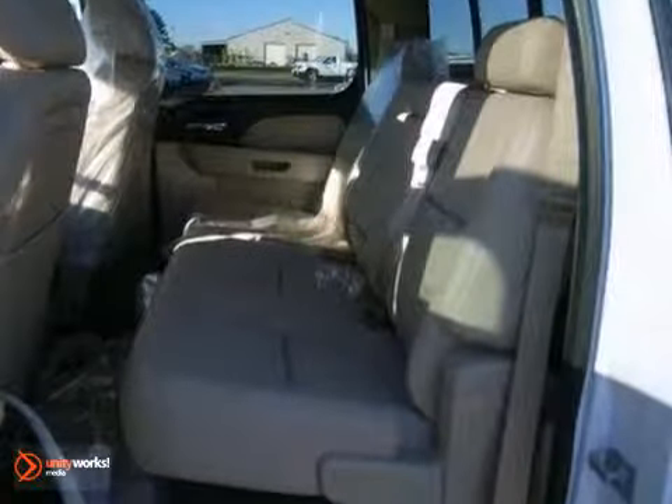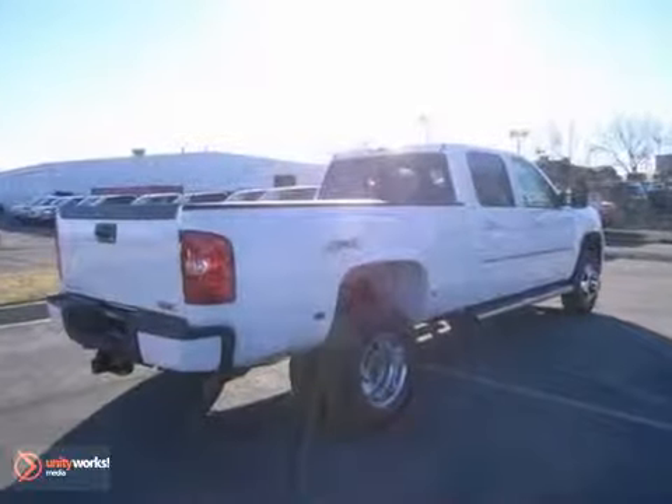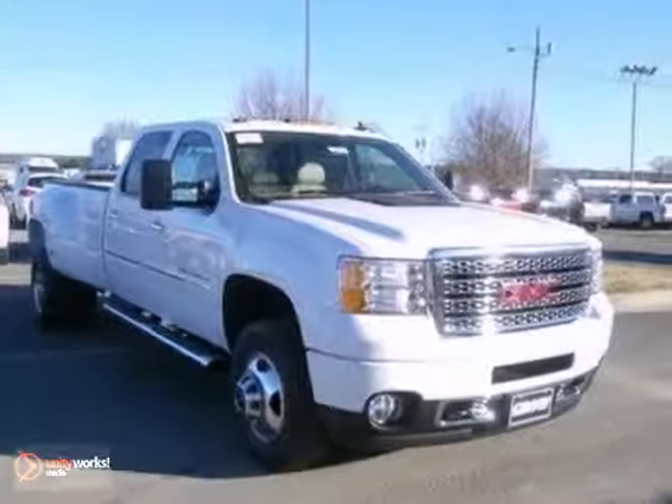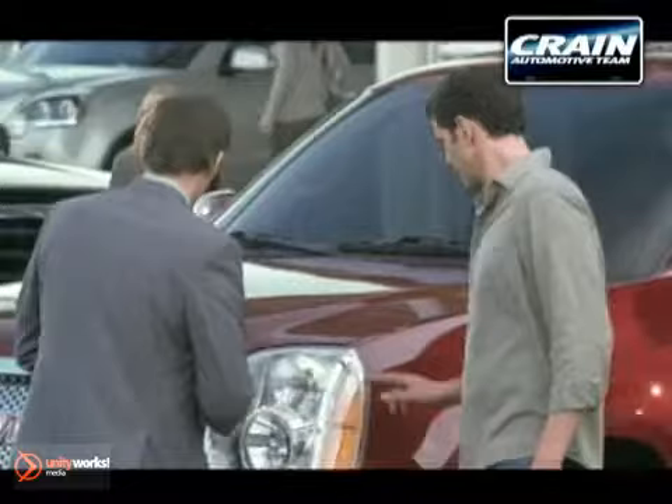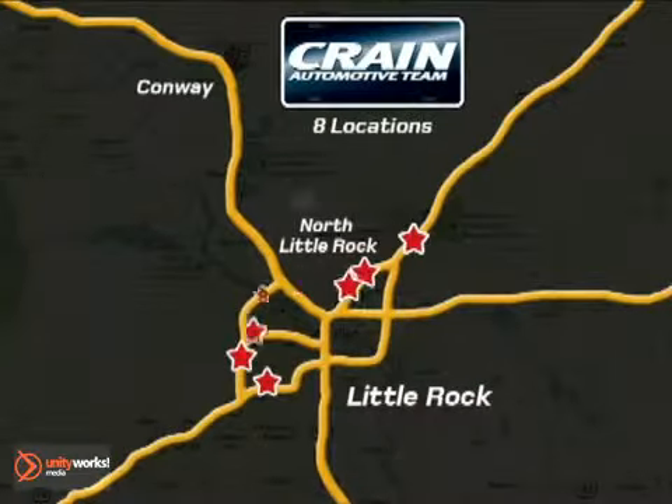And with its heated leather seats and four-wheel drive, this GMC will not be here for long. Come on in for a test drive today. Visit us anytime at craneteam.com. The Crain Team's got them!